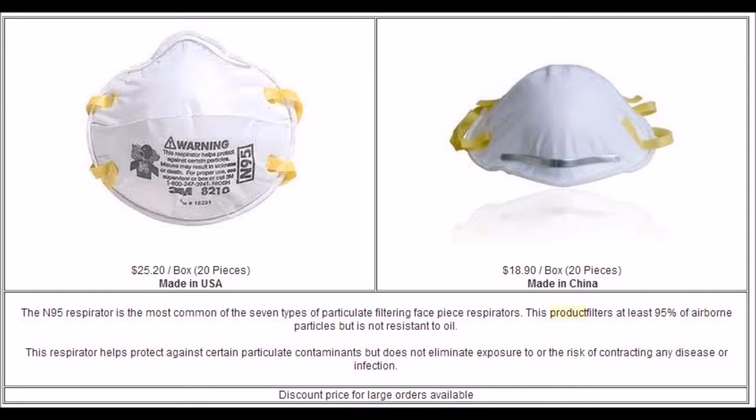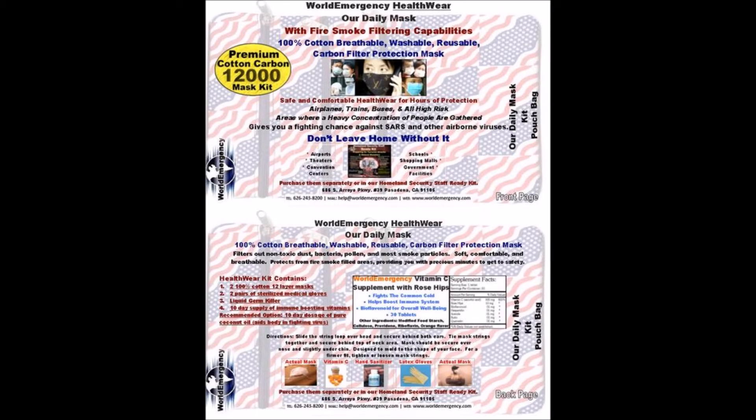Of course, your respiratory system needs to be protected. So we recommend the Well Emergency Clean Air Health Mask System.